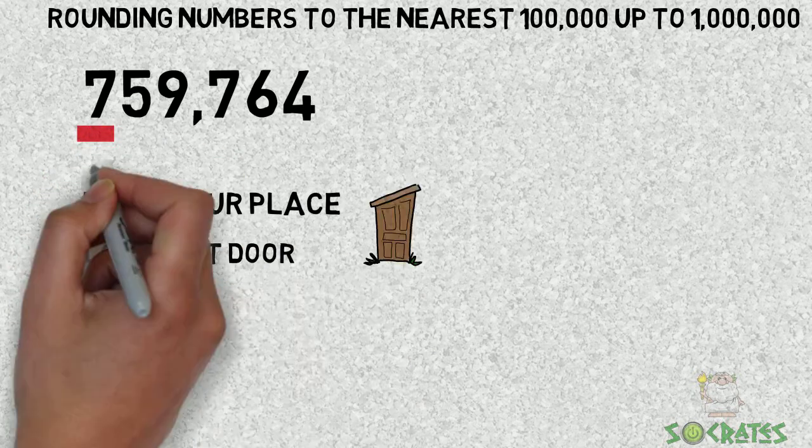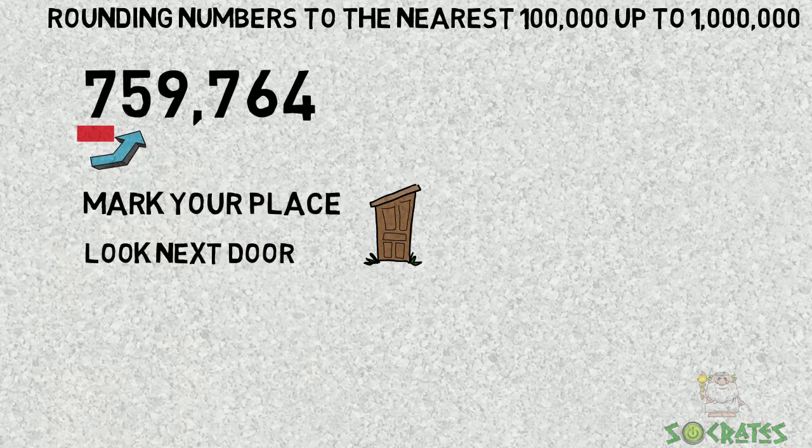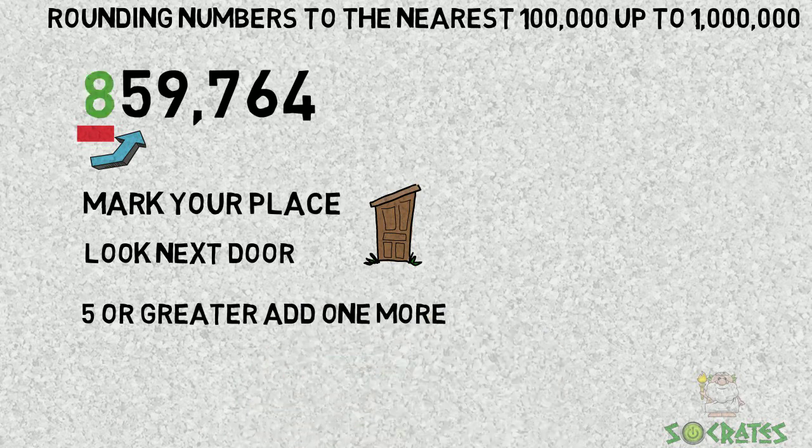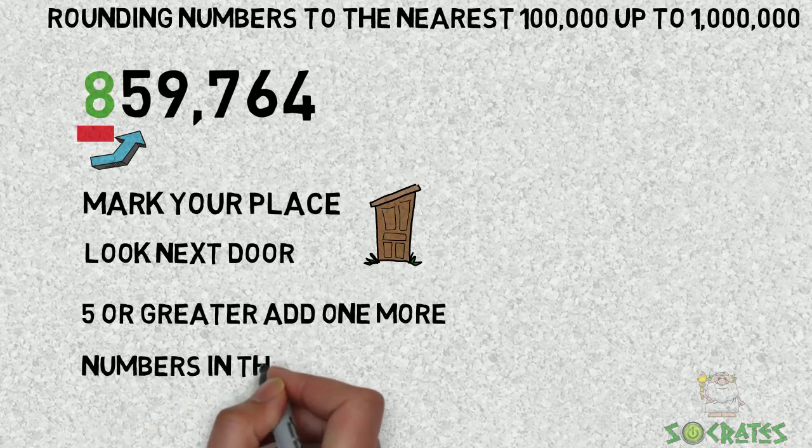So the seven — look next door. We're going to look at the number five. Five or greater, add one more. So the seven becomes an eight.